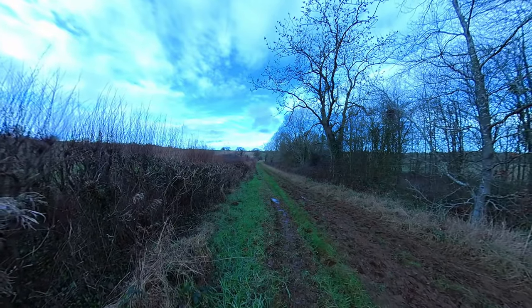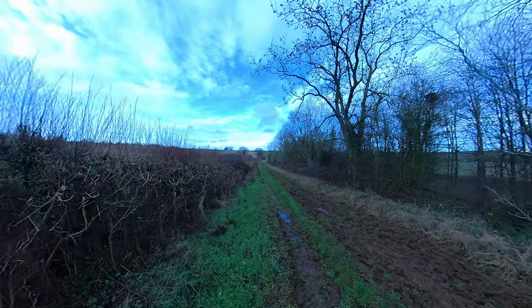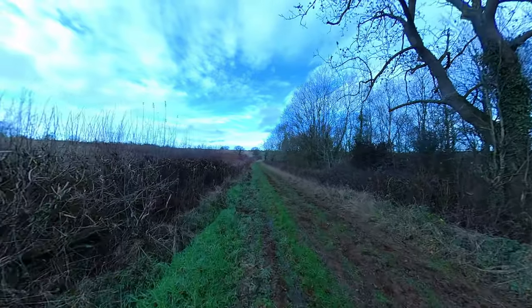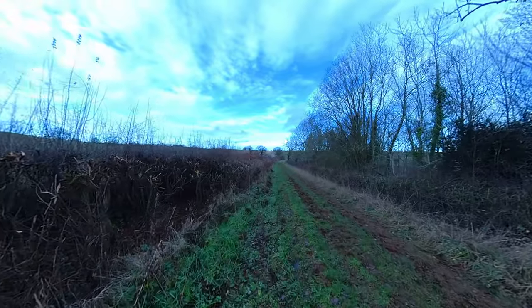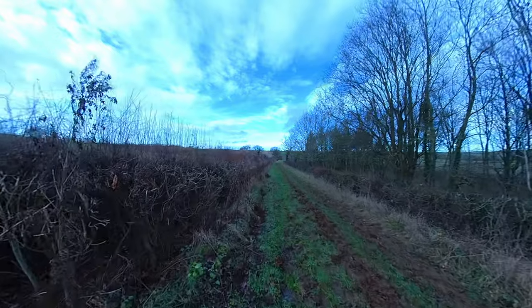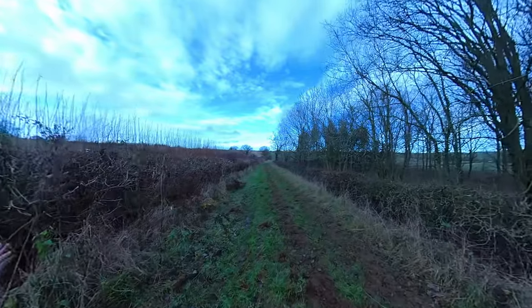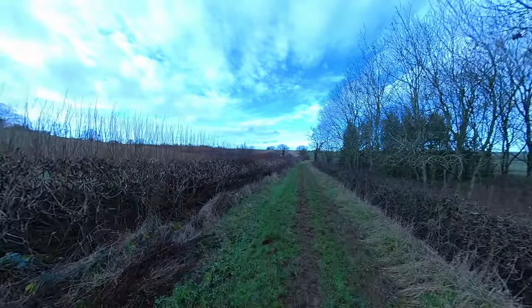My shoes are completely non-waterproof. I saw the hunt go by on Boxing Day and I saw all the old Victorian steam engines going past in summer to set up at the show. It's quite a nice place to have a house because you saw everything going past — really a good view of the world.